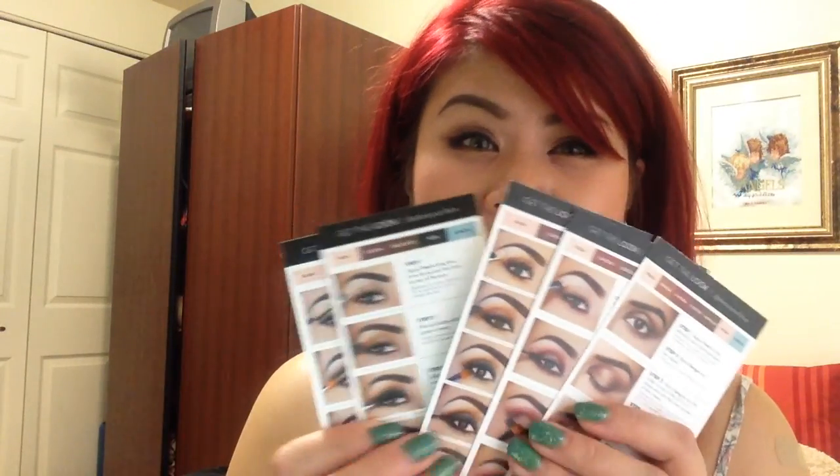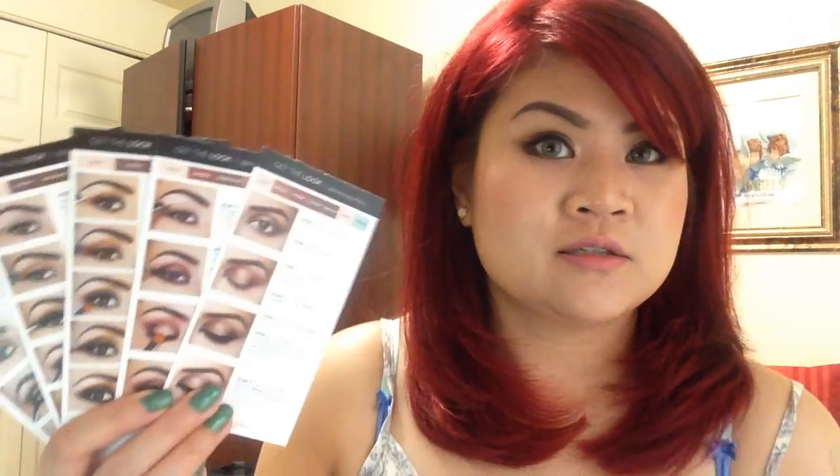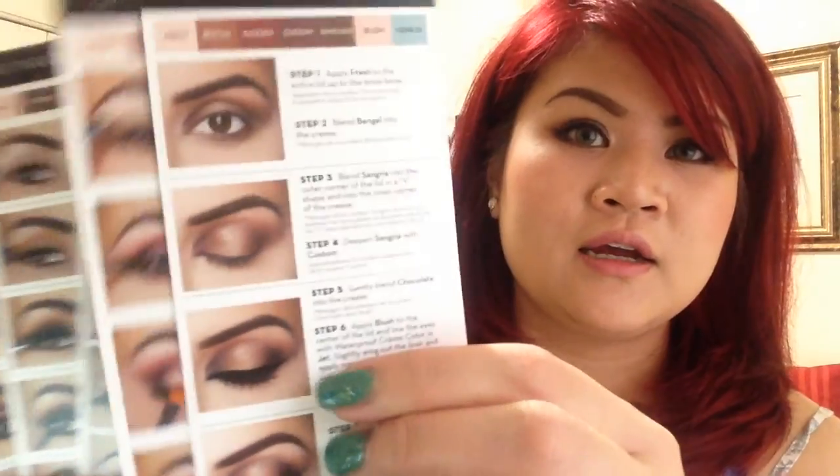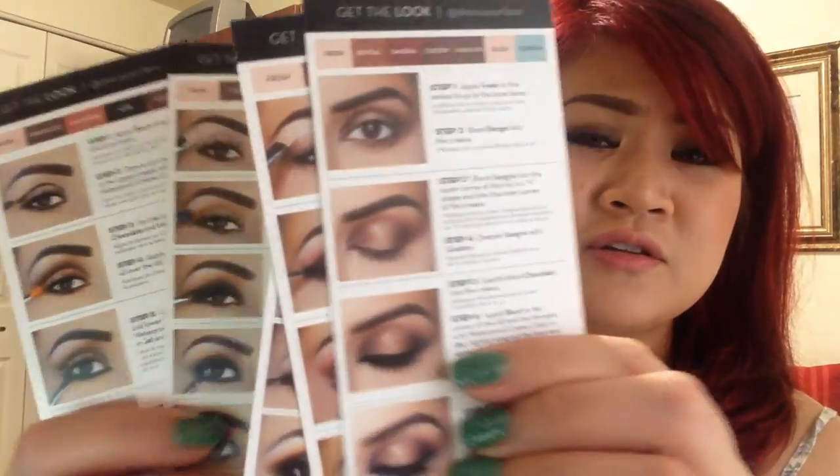I'm really happy it came with these 'Get the Look' cards, which give you five tutorial ideas on how to create different looks using the Tamana palette. There are also tons of tutorials on YouTube and Instagram. Thank you Dress Your Face and Anastasia for making this palette so affordable with such high quality.